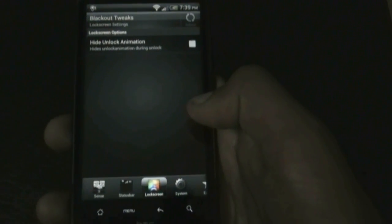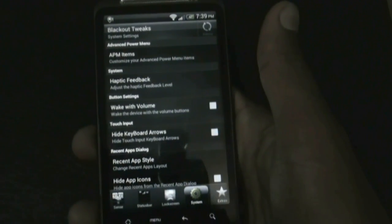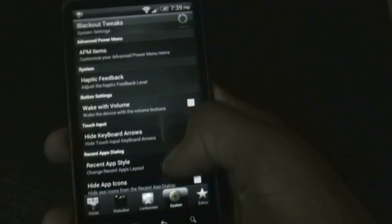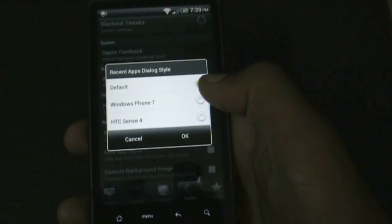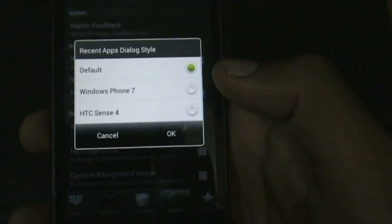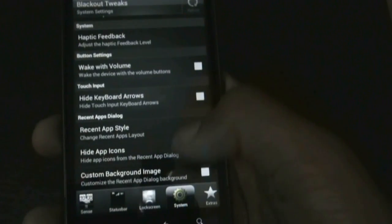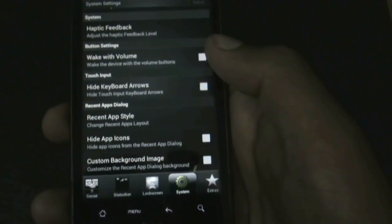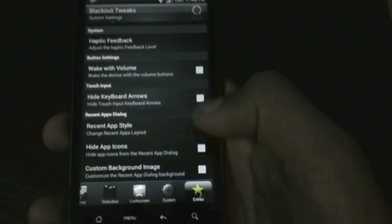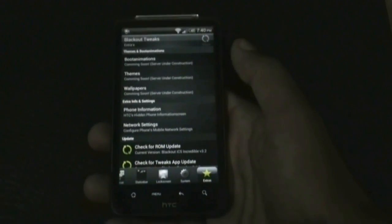In the lock screen option you have the option to hide the unlock animation. In the system option you can customize the advanced power menu items, wake up your phone with the volume rocker keys, and change the recent apps menu style — Windows Phone 7 style, HTC Sense 4 style — and set a custom background image for the recent apps menu.